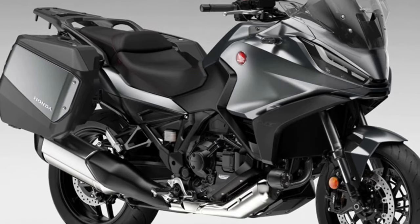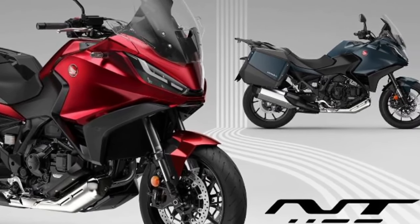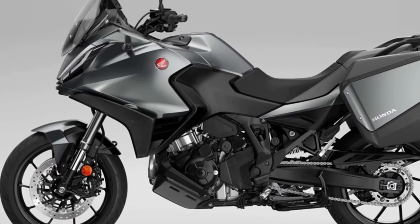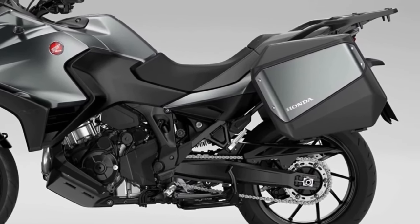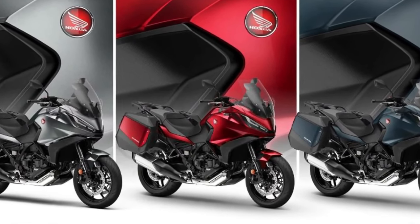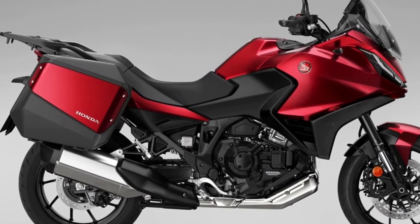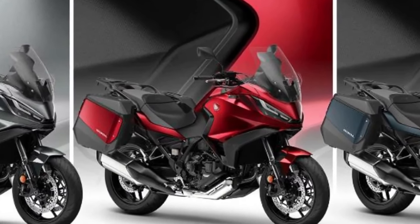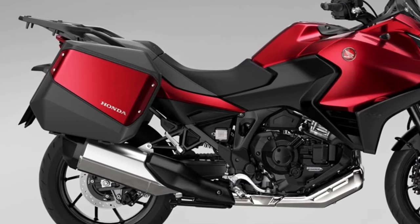The Honda NT1100, whose combination of performance, comfort, functionality, elegance, and excellent value for money made it the best-selling touring bike in Europe in 2023, receives two striking new color updates for the 2024 model year. Matte Blue Jeans Metallic and Candy Chromosphere Red join the ever-popular Matte Iridium Grey Metallic in the NT1100 lineup, with all three colors featuring a new matte ballistic black metallic rear rack.